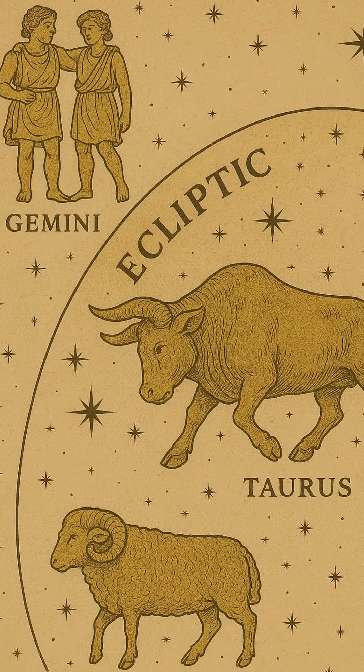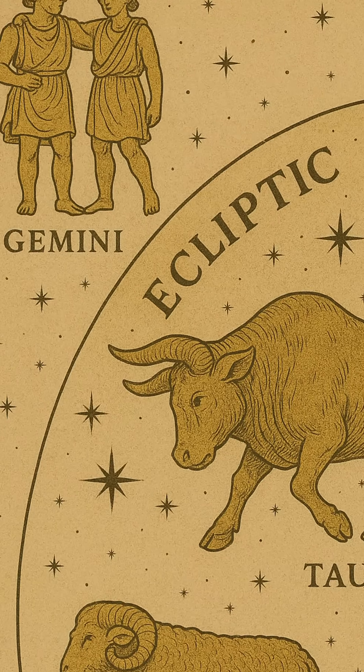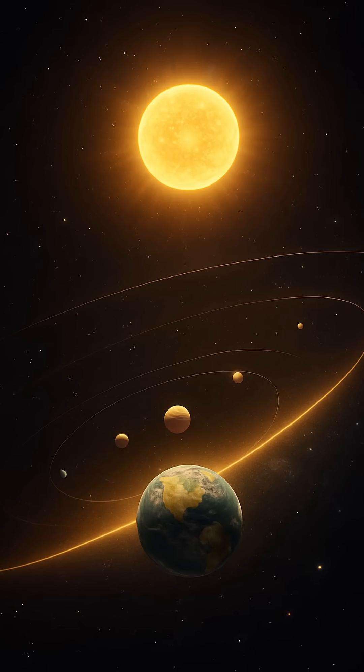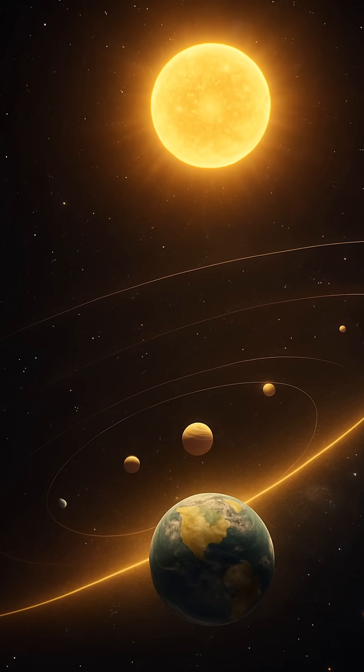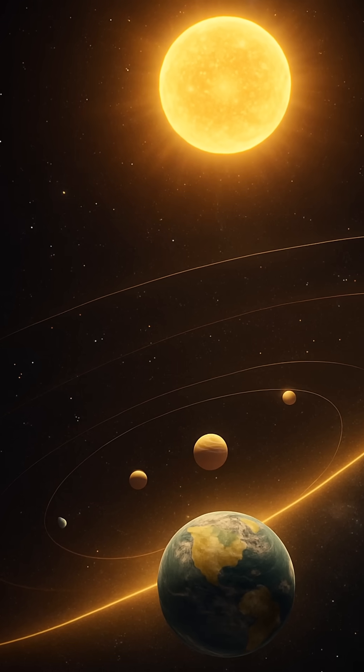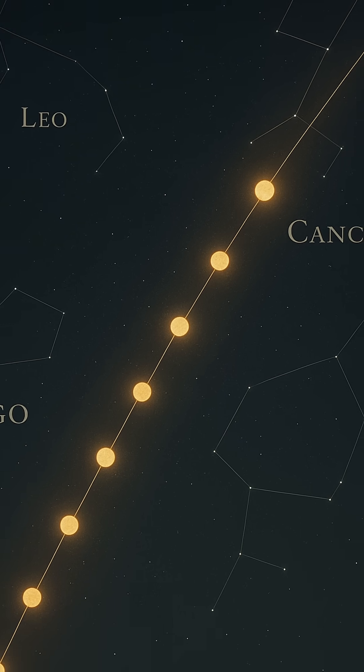And then there are the zodiac constellations — a band of 12 star patterns that lie along the ecliptic. As Earth makes its yearly journey around the sun, the sun appears to pass through each of these constellations in turn, forming the backbone of astrology. Though science and superstition diverge here, the reason the zodiac exists at all is thanks to the ecliptic.